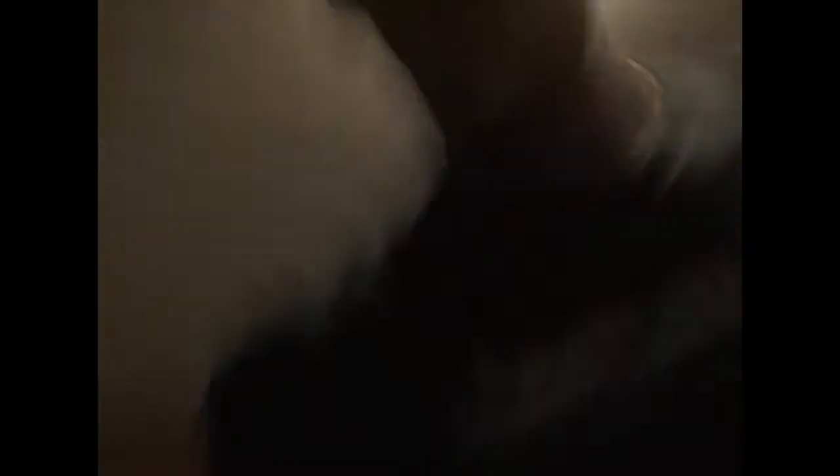Oh, and one other thing — I have a quesadilla maker. That thing is amazing. Look at these logos. It is dirty, I need to wash it. I don't care. It is awesome.